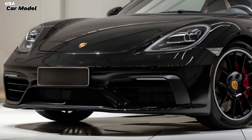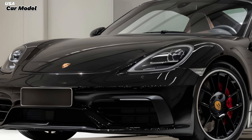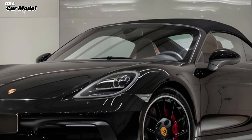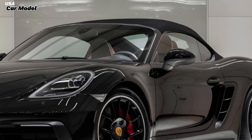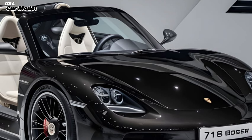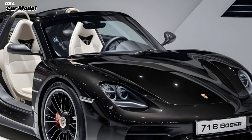Under the hood, the 2025 Boxster packs a punch. The base model comes with a turbocharged 2.0-liter flat-4 engine delivering impressive power and torque. But if you're looking for more thrills, the GTS variant offers a naturally aspirated 4.0-liter flat-6 — that's an absolute symphony of sound and performance.